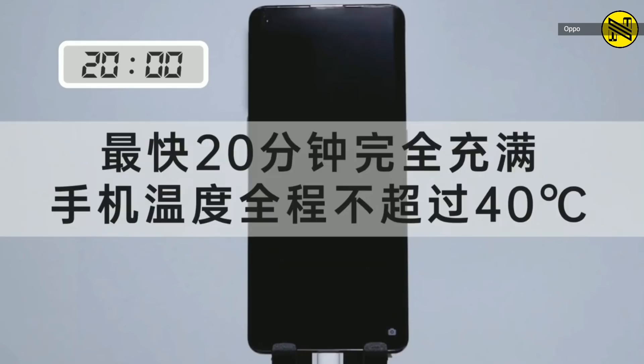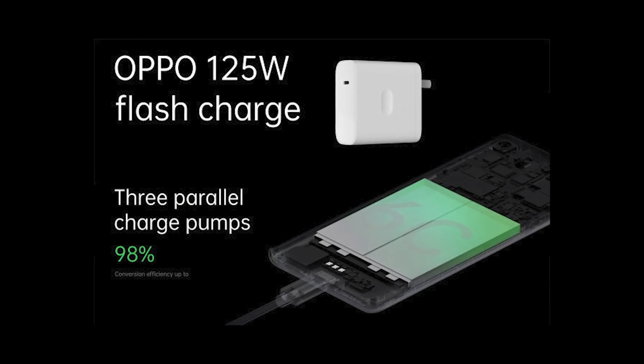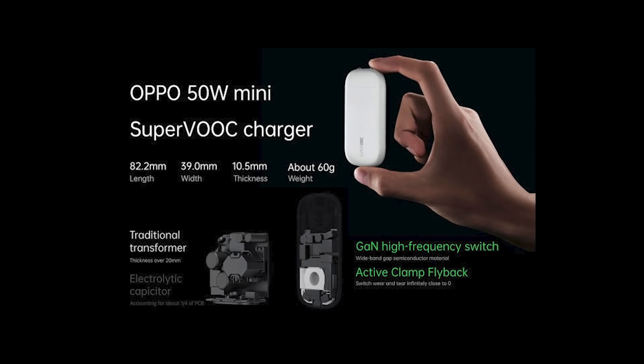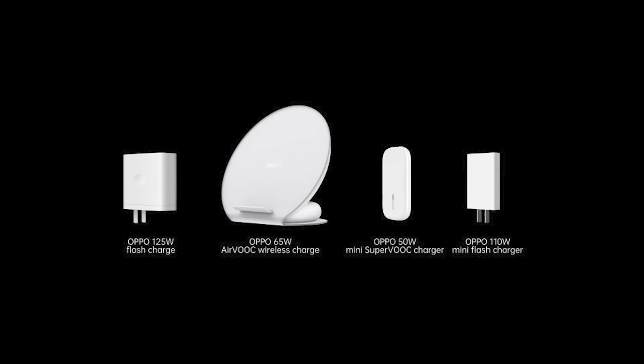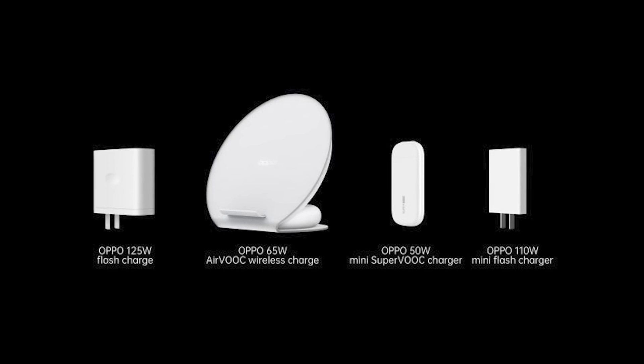Oppo says that when it comes to safety, flash charge is designed to keep the phone's temperature under 104 degrees Fahrenheit, and there are 13 sensors, including one in the charger itself, to make sure that's the case. Oppo is also using some level of hardware encryption to make sure that only certified cables can take in the maximum available current.